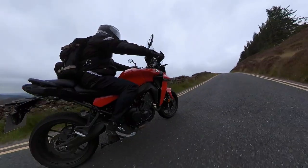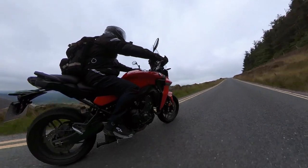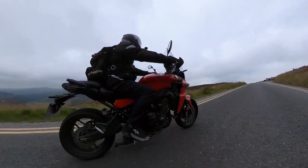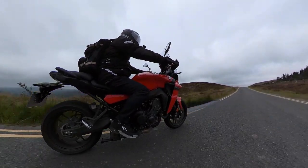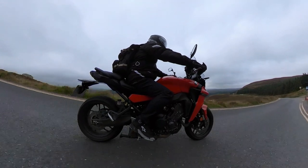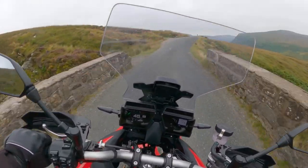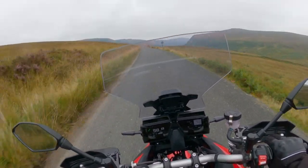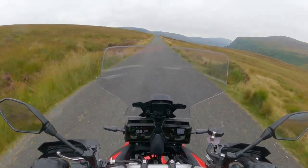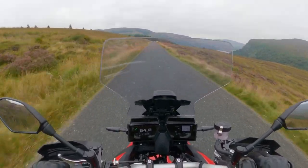The GT model comes with panniers, a quick shifter as standard, and heated grips. It also has semi-active electronic suspension. So for an extra 2,000 euros you get all of that with the GT model — I'd definitely pay that if I was buying one. However, and this is subjective, I don't like the shape of the panniers on the GT model. This standard model actually has a quick shifter fitted, and you pay extra for that — I think it's about 200 pounds sterling in the UK, which I would pay without even thinking.